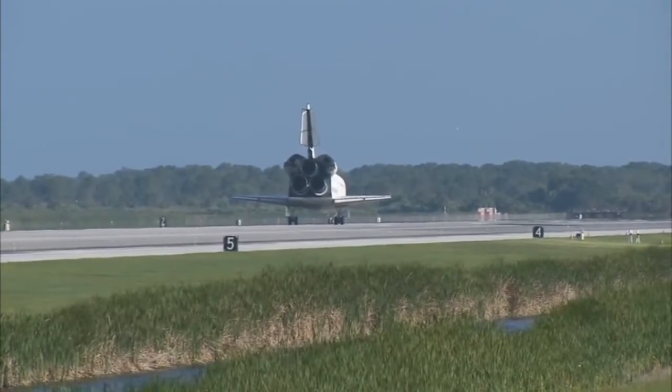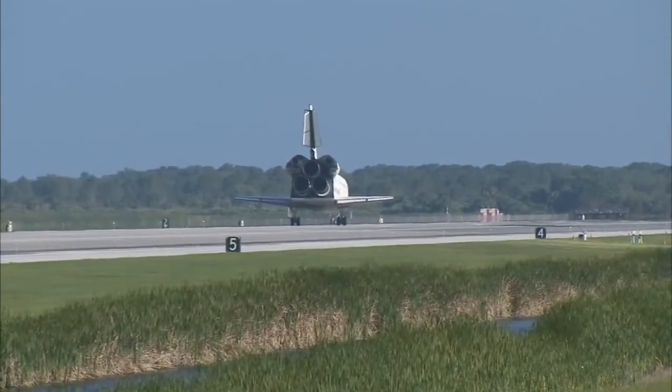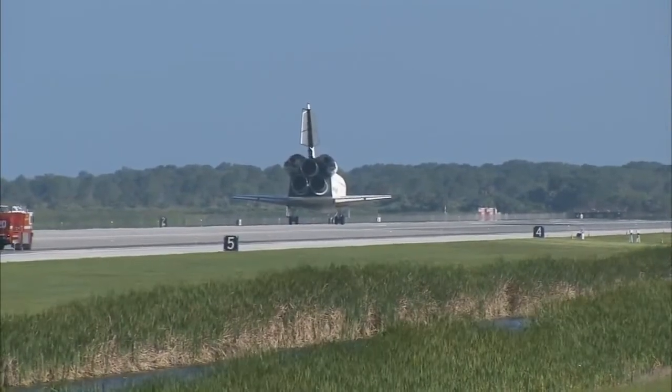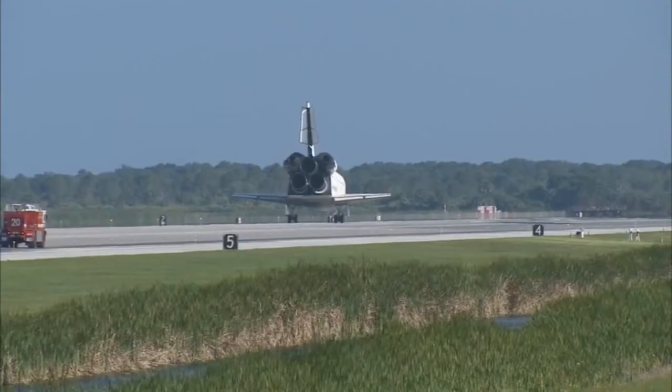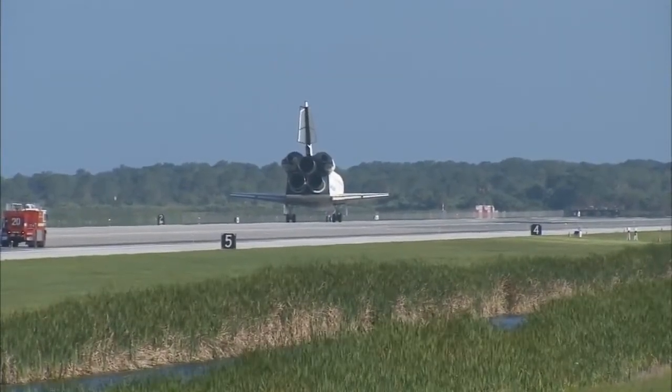For you and your crew, that was a fitting end to an incredible mission. I'm sure the station crew members hated to see you leave, but we're glad to have you back. And you guys executed flawlessly. Not only that, you had a great time doing it — that was very evident from the ground.